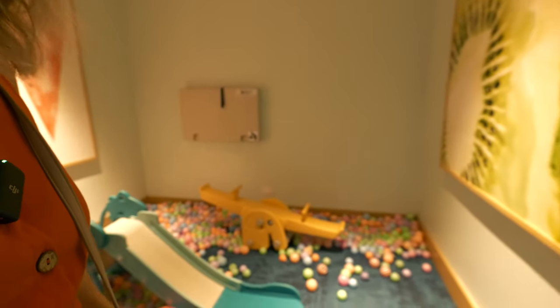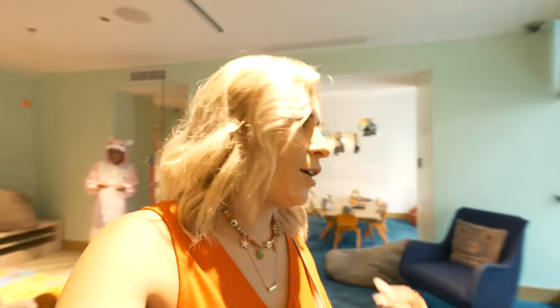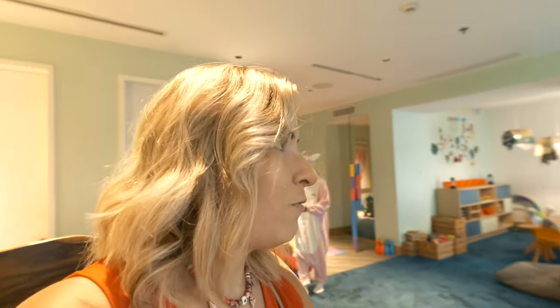Look at this — it's a ball pit and a slide! So cute. If the boys were still small enough we'd definitely bring them in here. We tried to drop them off here earlier and they weren't having it — but it'd definitely be good for a younger one like Phoenix.